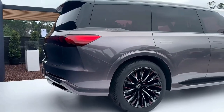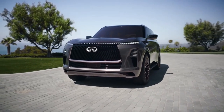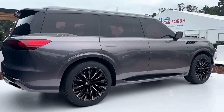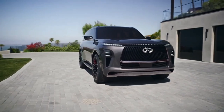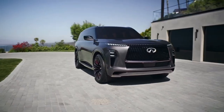Infiniti says it's entering an evolutionary state of design, citing specific Japanese design philosophies like Kabuku. Red dominates the color palette of the QX Monograph, featuring red-highlighted wheels, red-tinted windows, and a light-changing paint color based on a setting sun.